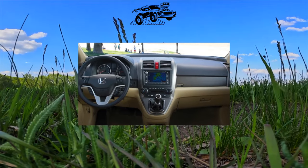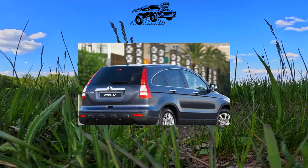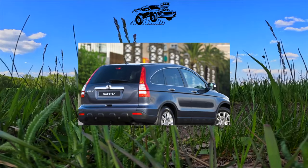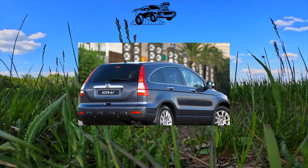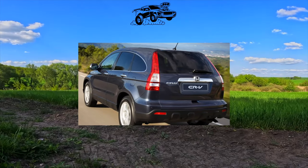However, the five-speed automatic required an additional payment. The CR-V with a 2.4-liter engine was typically offered in the maximum executive configuration, which additionally included leather interior, a sunroof, a CD changer and parking sensors.